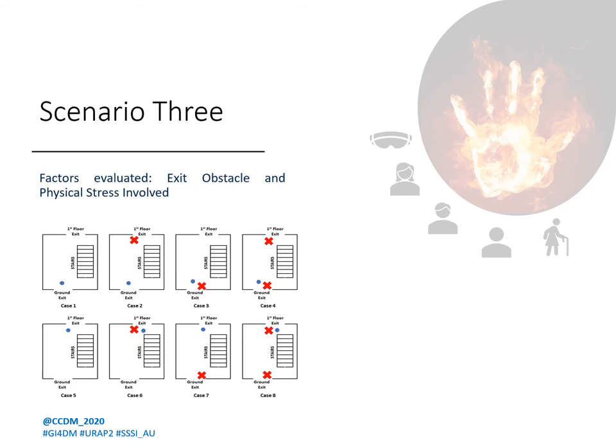Scenario three tested the effects of exit obstacles and physical stress or physical activity involved. Scenario three had two grade-separated exits. Participants would start at one of the two levels and make a choice. Some cases also had small obstacles blocking the exit that participants would have to go around in order to exit.